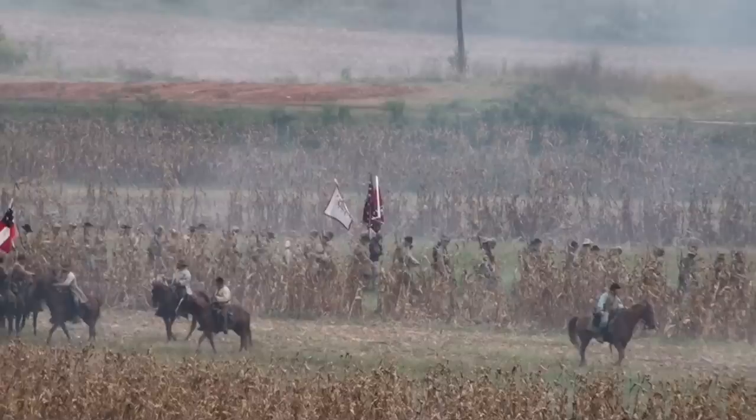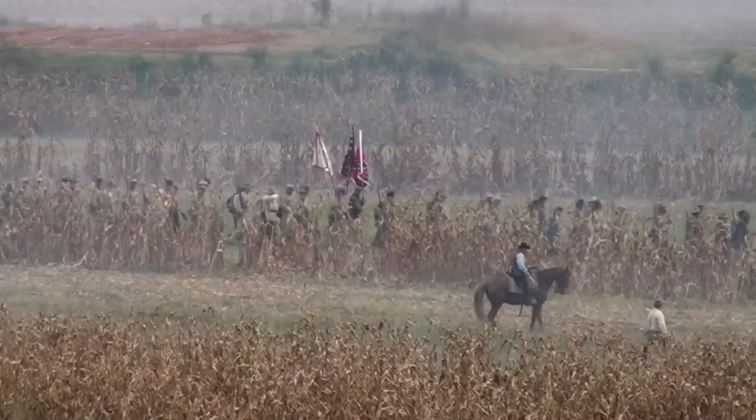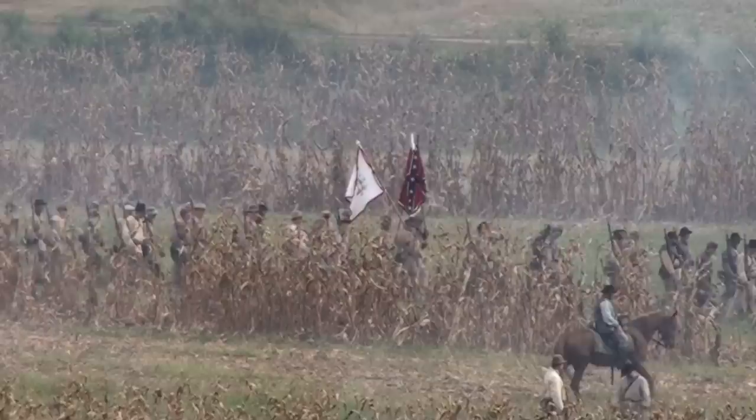Here we go with some major troop movements. Before the end of the battle, we're going to have a major engagement.